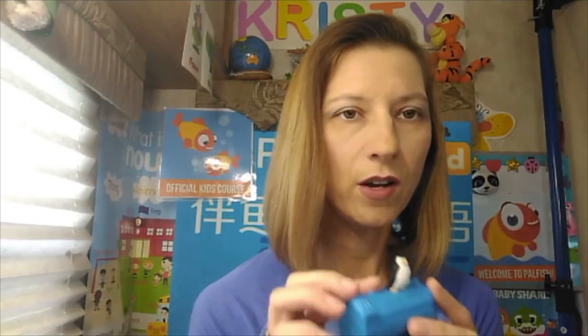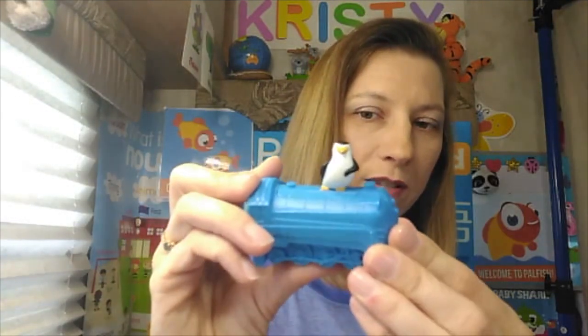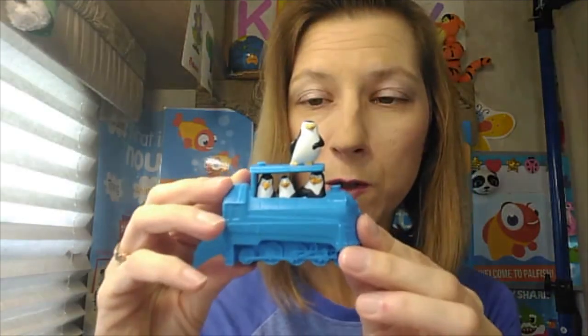This one is from Dollar Tree — it was a pack of three ducks. My son happened to have a Wall-E, and one of my students loves the Wall-E character, plus it helps teach 'robot.' I don't use this very often, but I have a train and a penguin that pops up — so you can ask 'how many penguins do you see?'